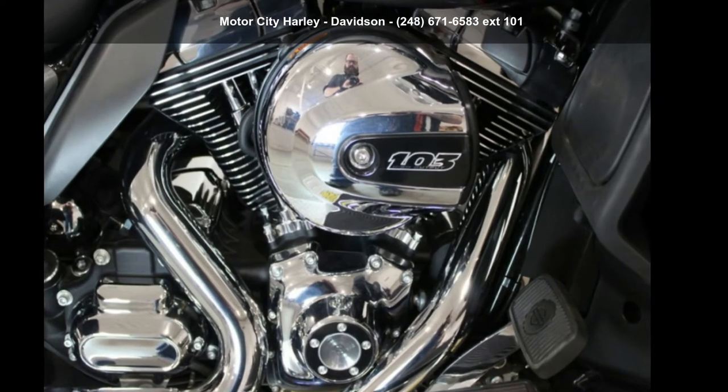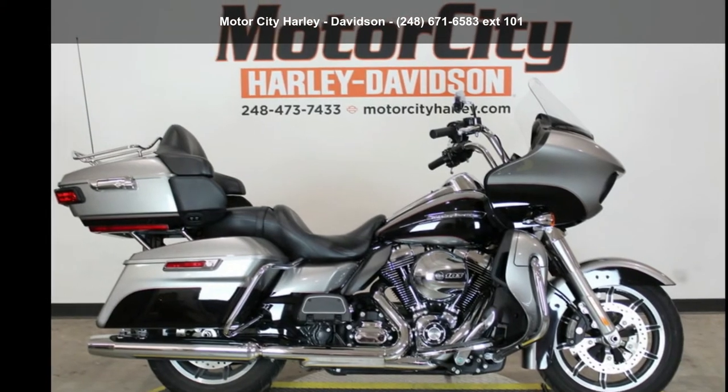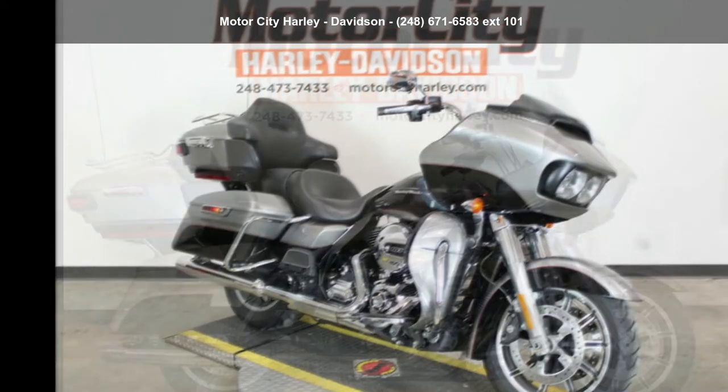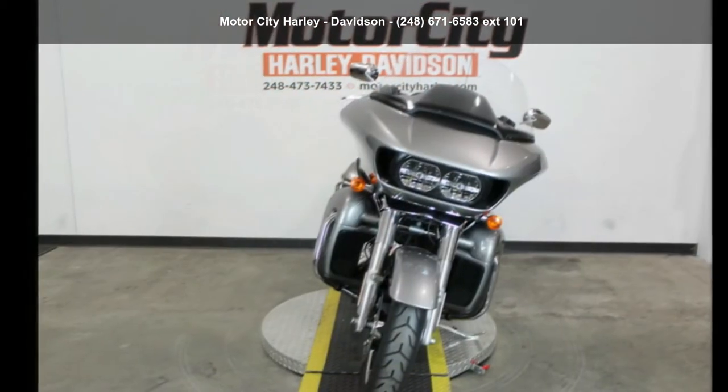Check out this Harley-Davidson 2016 FLTRÜ Road Glide Ultra. If you are looking for a great motorcycle, this one could be yours today. This is a great deal on a pre-owned motorcycle.